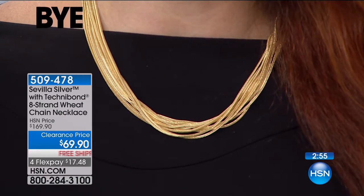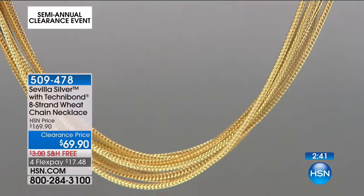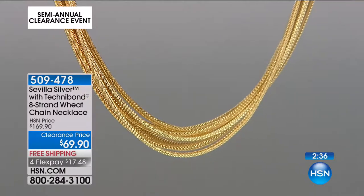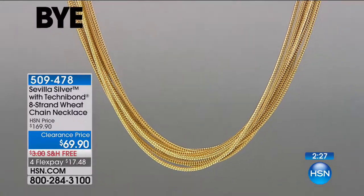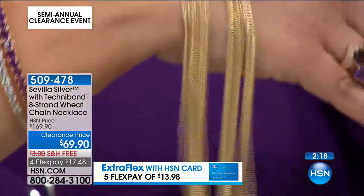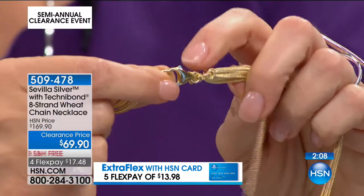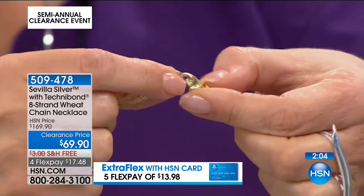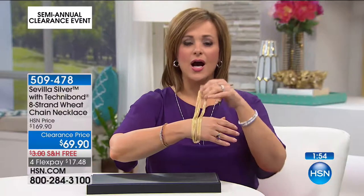Stamped 0.925 with 18-karat gold plate. This was $169 — today only 213 of you can get this home for $69.90; that's $17.48 on flex pay. Free shipping and handling. It's 18 inches in length, that collar style. I just can't stop playing with it — it's like water, so fluid and satiny and silky on the skin. They put the 18 links on that giant link with a gorgeous lobster claw clasp, very important — not a tiny impossible clasp. Leave it to the Italians for superior chains.